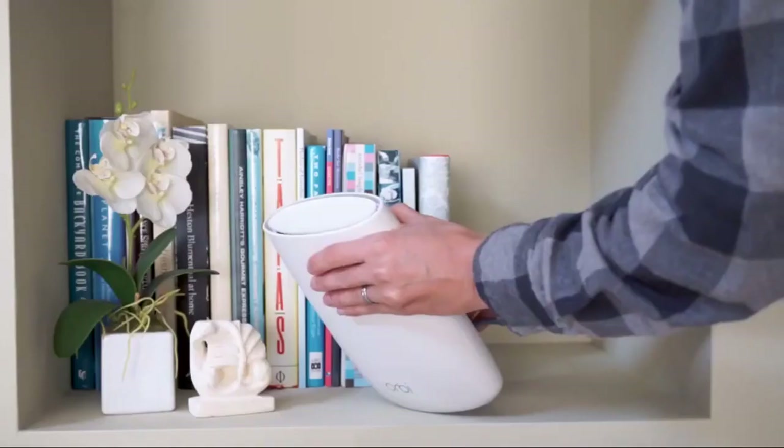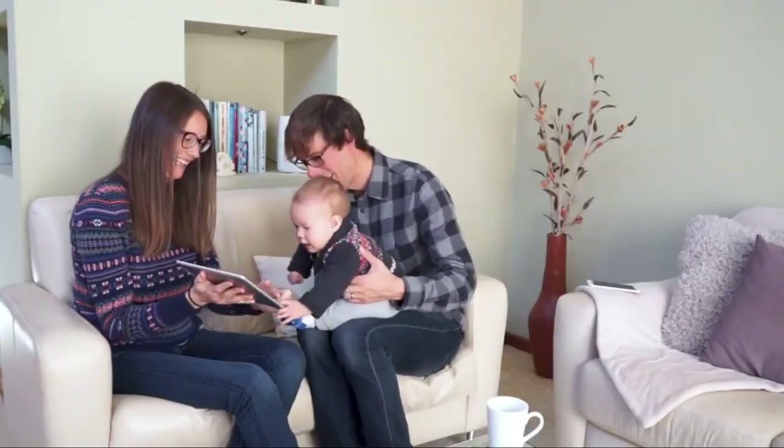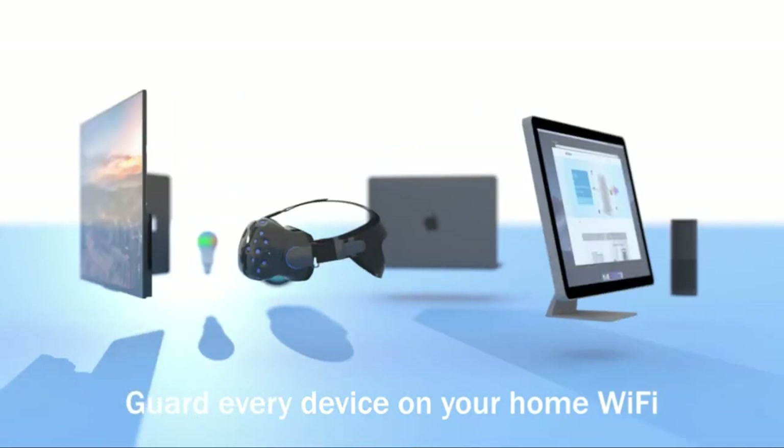The speedy Orbi delivers one of the easiest setup processes we've seen, and the combination of smartphone and desktop tools make it easy to manage your network from anywhere, including curfew times and content controls for parents.